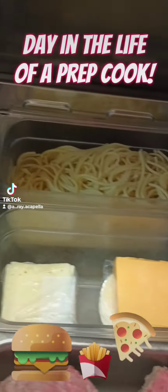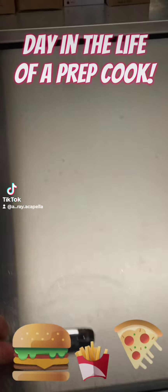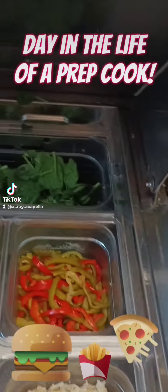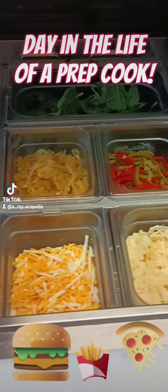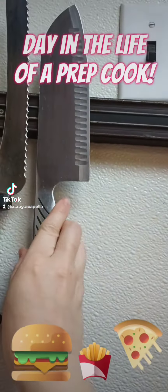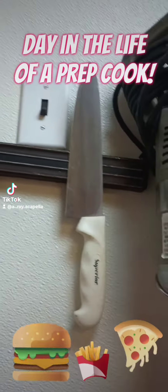Then I check the cold table to be sure that all the vegetables and other things are fresh and full. Then I put all the knives up and get them ready for the day.